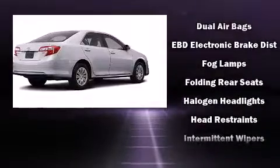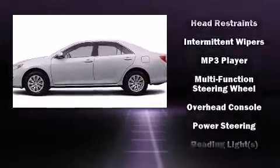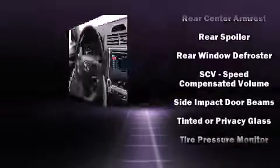Toyota also prioritized safety and security by including head curtain airbags, front and rear side impact airbags, traction control, a panic alarm, and four-wheel disc brakes with ABS.